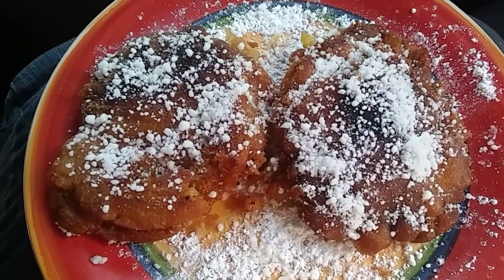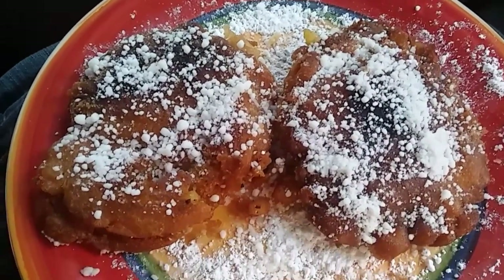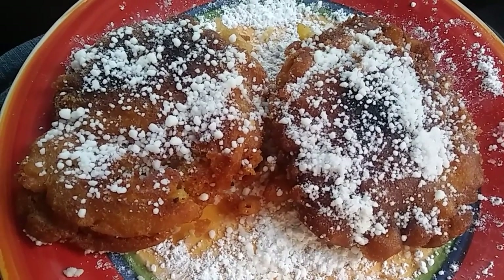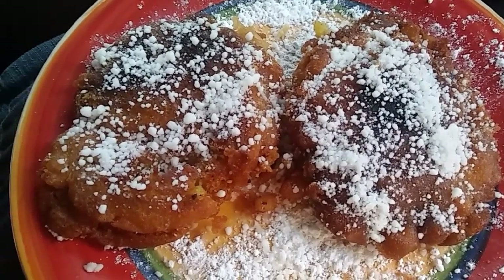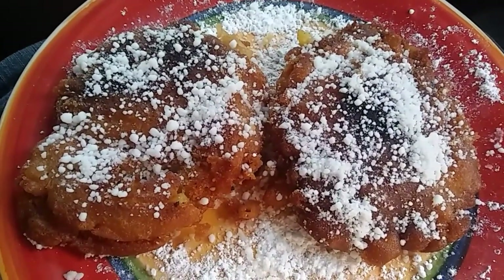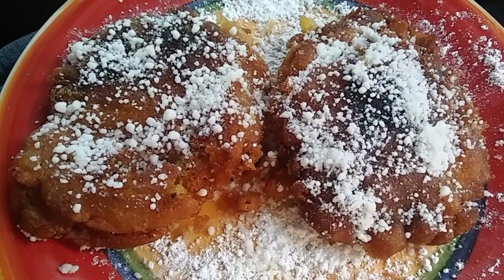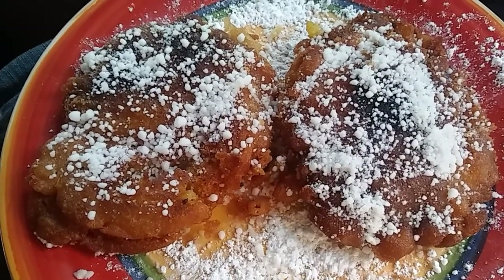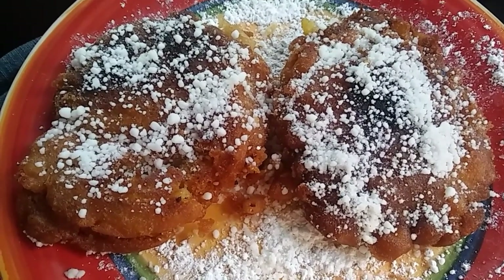Hey everybody, Anne here, and guess what — I have got some big big news! First of all, I made some apple fritters and they are super delicious. Just pancake batter with some sugar and cinnamon added to it, chopped up apples, and basically deep-fried. Sprinkle with some sugar — these are the last two, they've been sitting for a little bit, but they are so good.